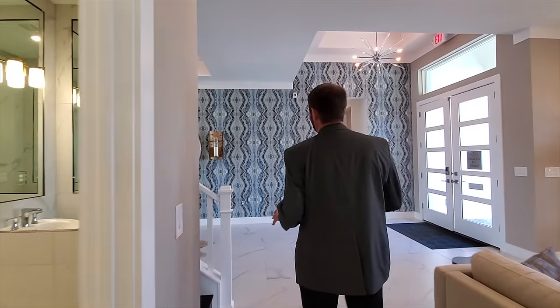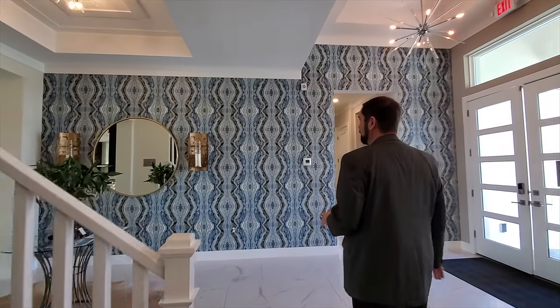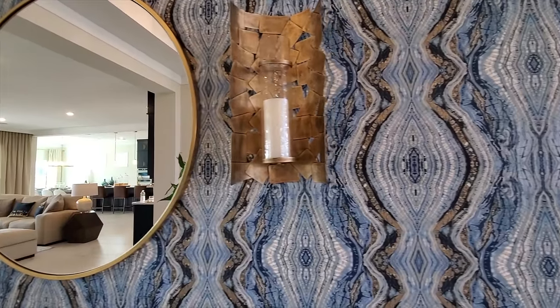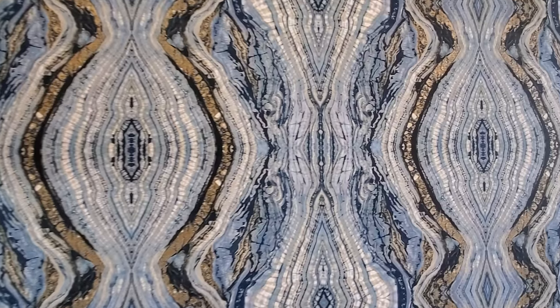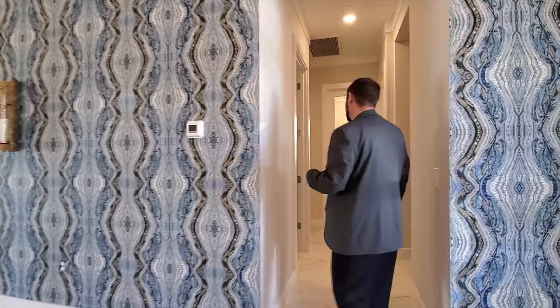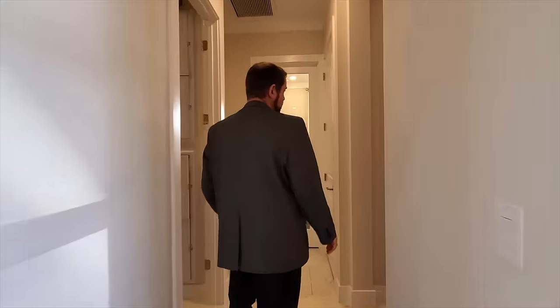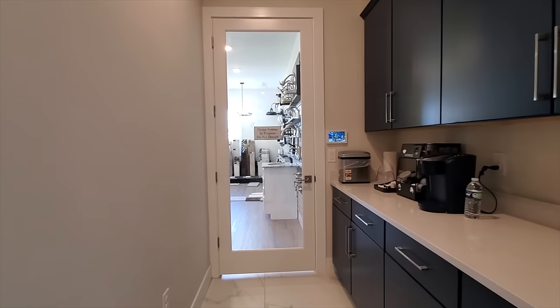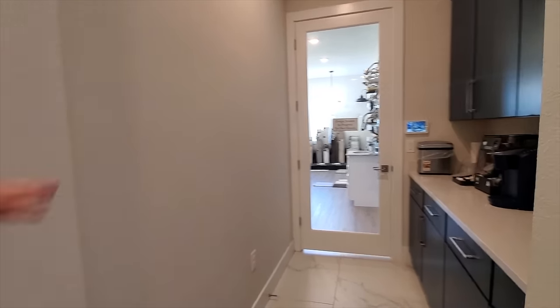One thing I really like is how they used this wallpaper, which pairs beautifully with the wall color. Down this hallway is the entry to the garage — currently being used as a design studio during an active session, so we can't go in — but you'd have a drop zone and garage entry there.